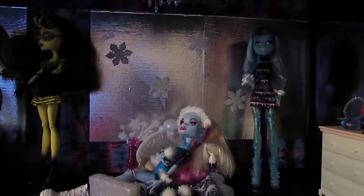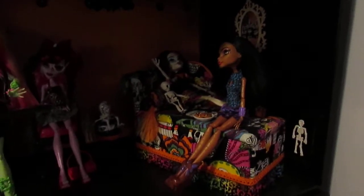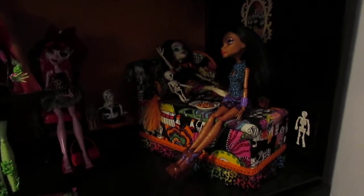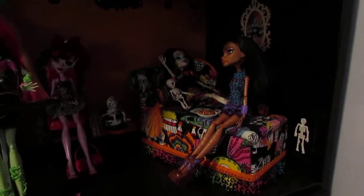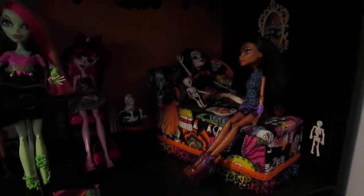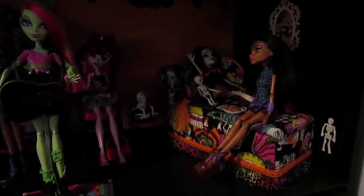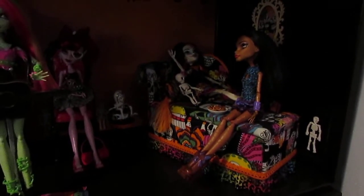So that is the Scream House so far. And today I'm going to be making a bed for Robecca. I watched Chad Alan's videos for making doll beds and they're really, really great. His designs are simple yet really well done. So I decided I'm going to use his basic design and dress it up a little. This is what I've come up with.